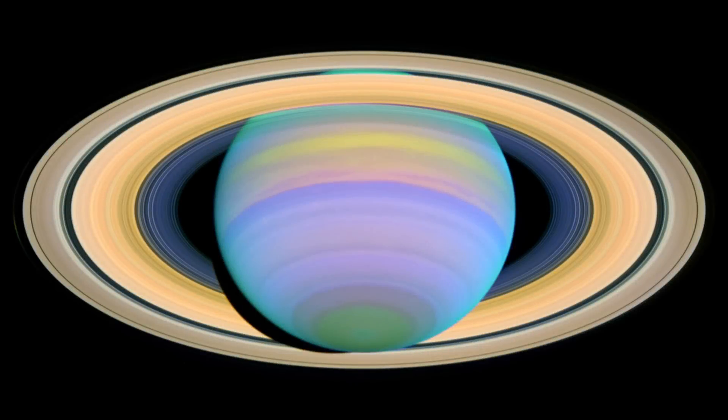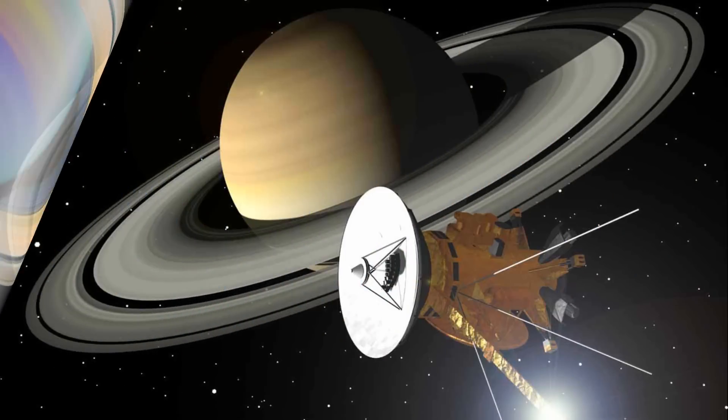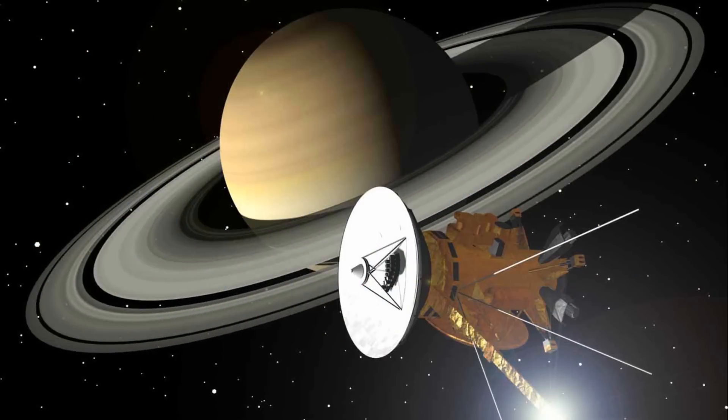I still remember when the first time I pointed the telescope at the sky and I saw Saturn with the rings. It was a beautiful image. — Umberto Guidani